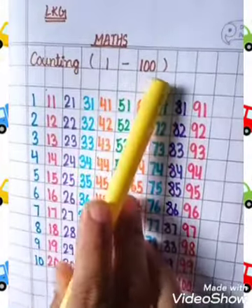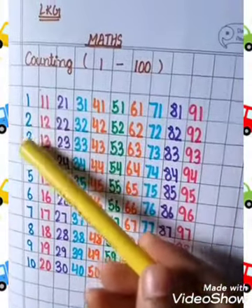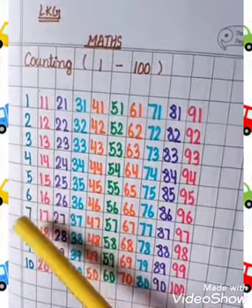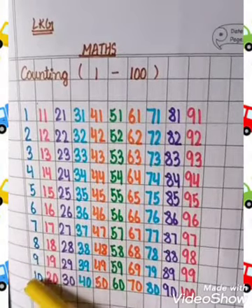Counting 1 to 100. 1, 2, 3, 4, 5, 6, 7, 8, 9, 10.